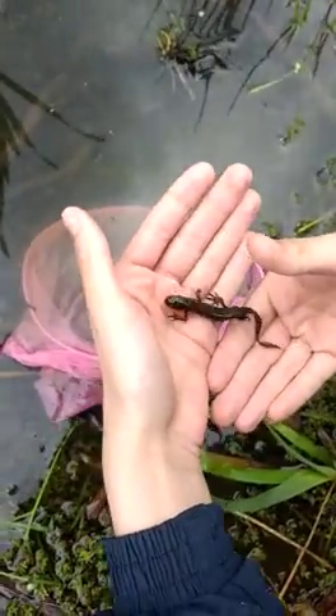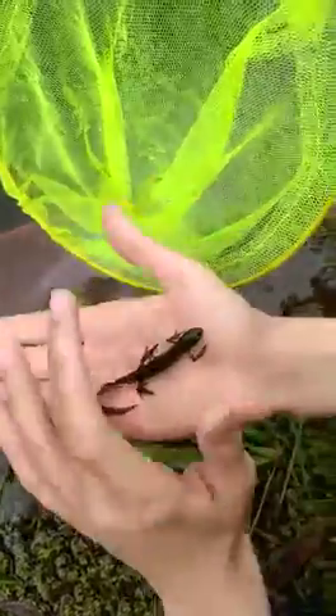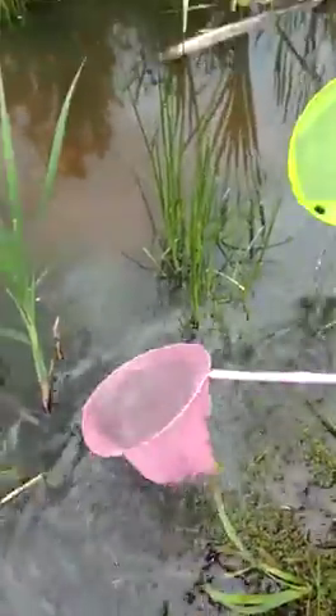I'll just let him down into the water now. Can you see him? There you go. Did you see his red underbelly? I think he did. Bye.